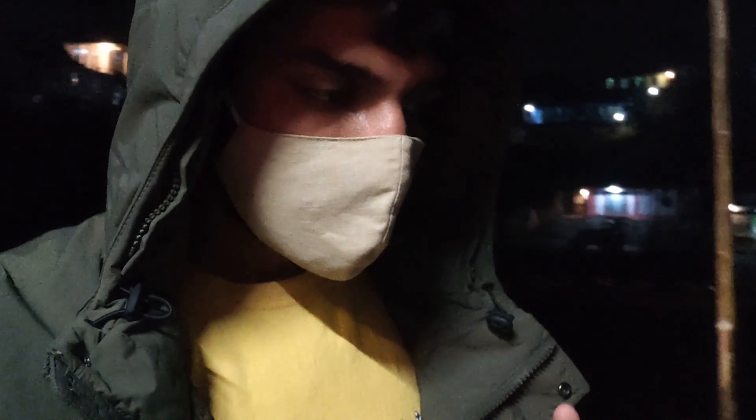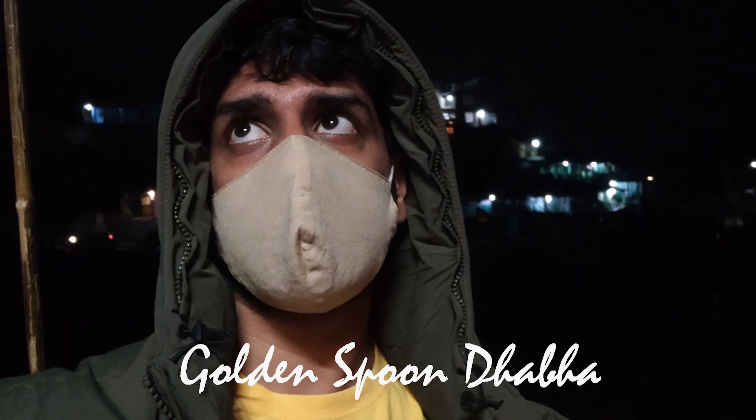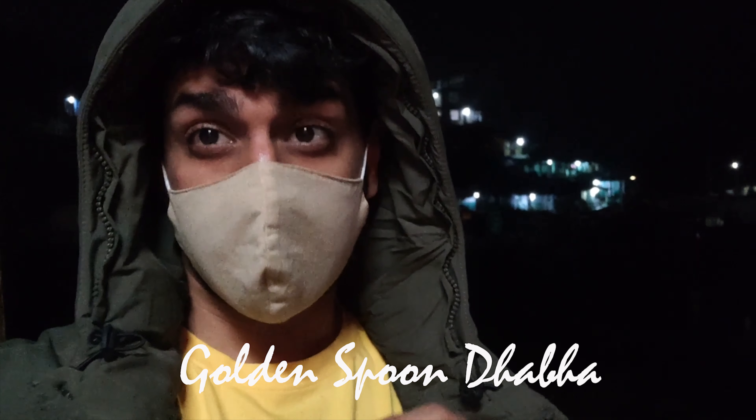I had dinner when I came back from the cave. I was very tired and slept. I had dinner at a place called Golden Spoon Dhaba — it was very tasty and the bill was 200 rupees. I had a soup, a sardine, and 3 or 4 rotis.